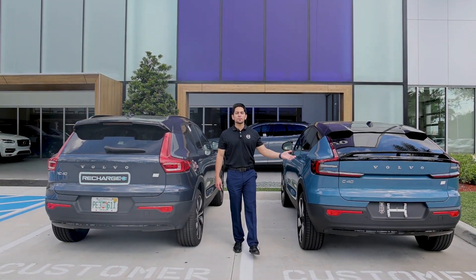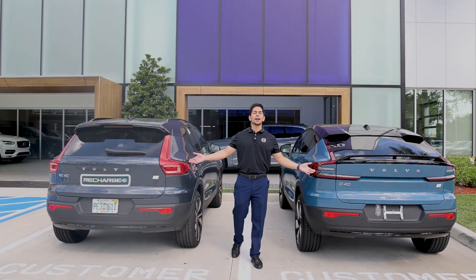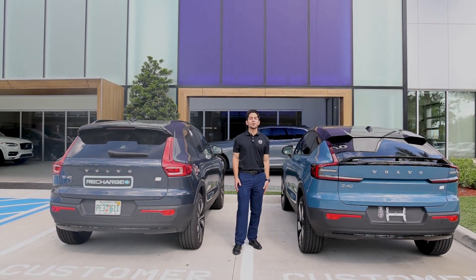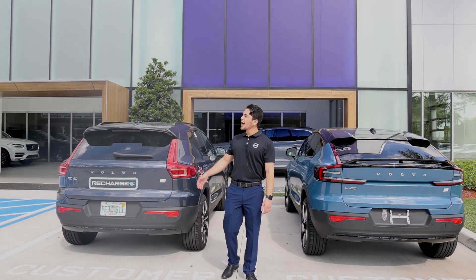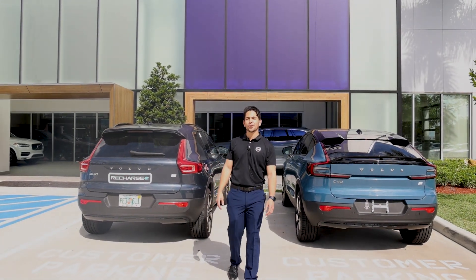We have a great inventory of both these models with a variety of different colors, and both of them are great options right now. With gas prices rising and electric vehicles becoming more popular, now has never been a better time to stop by Weston Volvo and check out our all-new lineup of Recharge vehicles available right here at our four-story covered garage, with the best customer amenities and greatest customer service in all of South Florida.